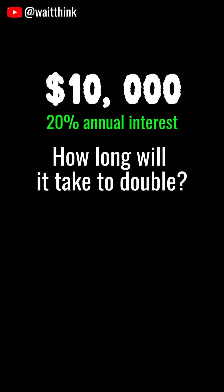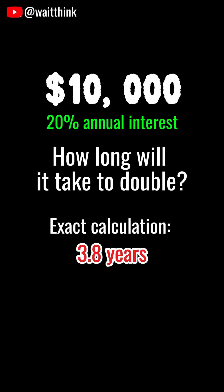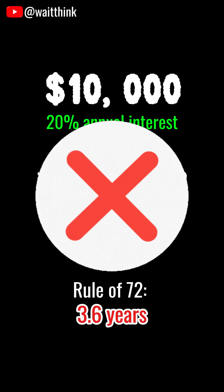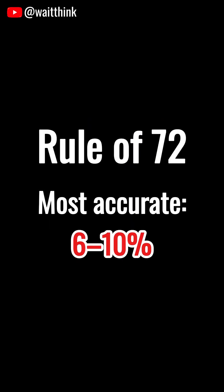Example 2: 20% interest. Exact calculation: 3.8 years. Rule of 72: 3.6 years. Off by about 0.2 years, or 2-3 months. So the Rule of 72 is most accurate in the 6-10% range.